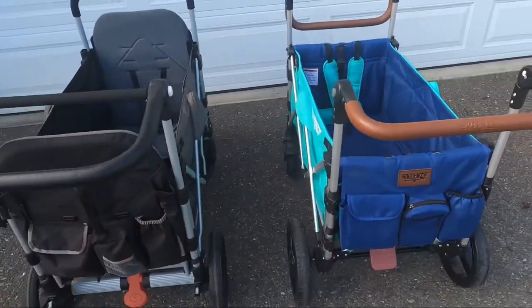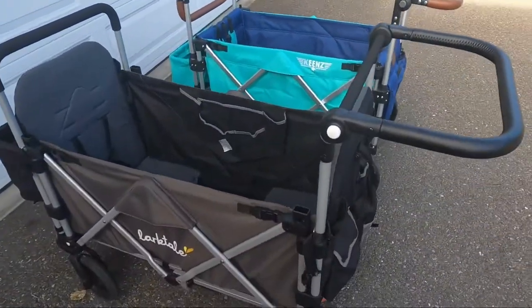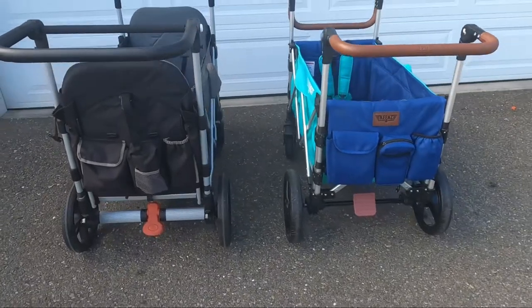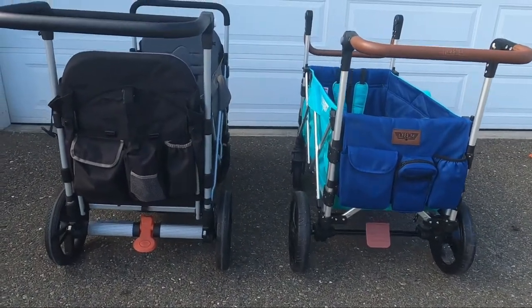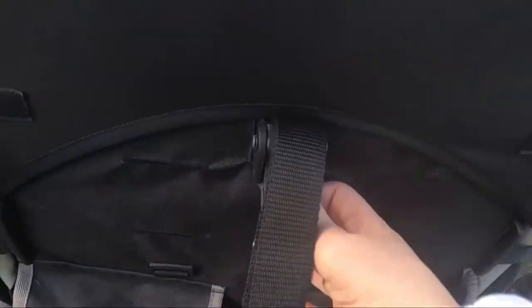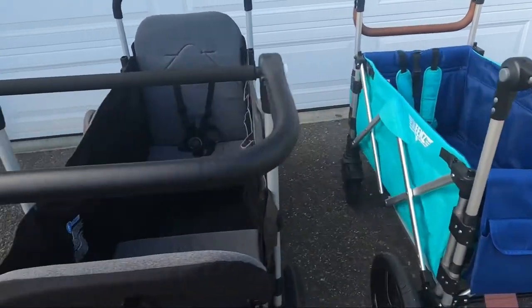Another difference between the two is that the Larktail seat back is significantly higher than the Keens. The Keens seat back is about 16 inches and the Larktail is about 21 inches. The Larktail also has two individually reclining seats — the Keens does not offer this option.